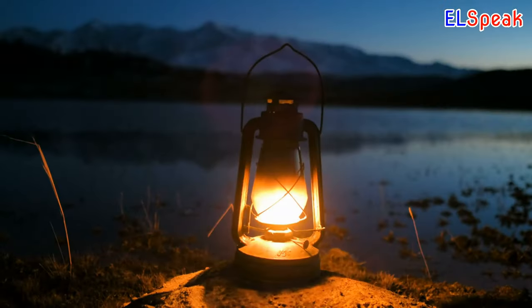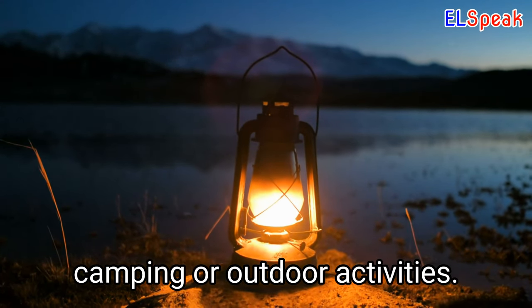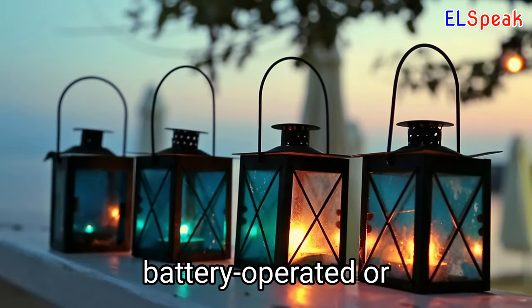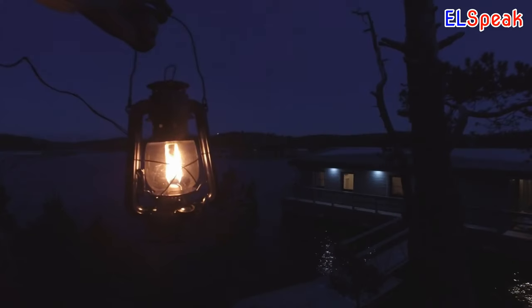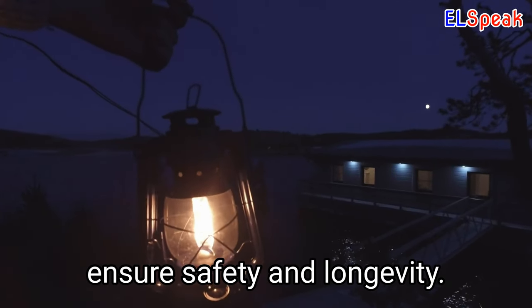Lantern. A lantern provides a reliable and convenient source of light for camping or outdoor activities. With options such as battery-operated or propane-powered, lanterns can provide bright and long-lasting light in the outdoors. Proper handling and maintenance of lanterns can ensure safety and longevity.